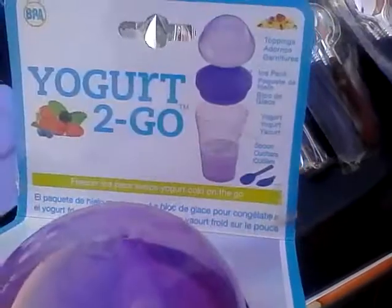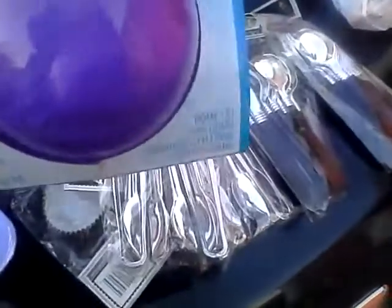I also found this BPA free yogurt-to-go cup, and it also has a little portable spoon with it. Because it's the Christmas season, they also have these little foil cupcake cups, which would be good for entertaining, as well as these plastic tongs and these silver and black plastic cutlery.